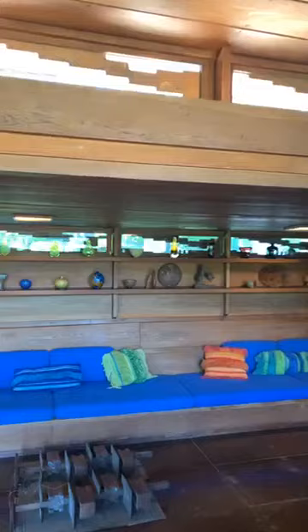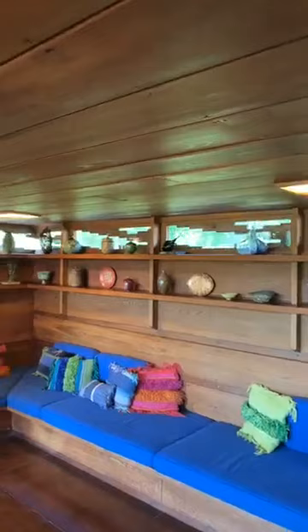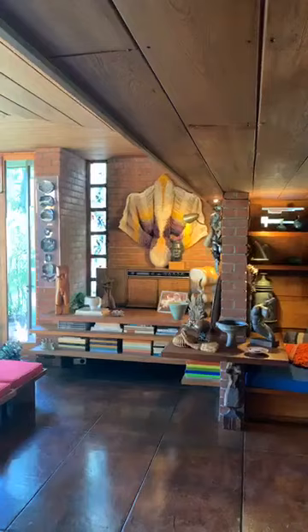Part of the amazing nature of the Smith family collection is that they really mostly collected decorative art, so there are very few paintings in the house, which was sort of Frank Lloyd Wright's wish — he thought people had terrible taste in paintings and so he designed his homes to not give you any wall space for paintings.